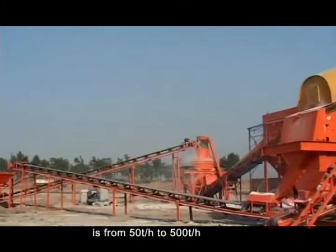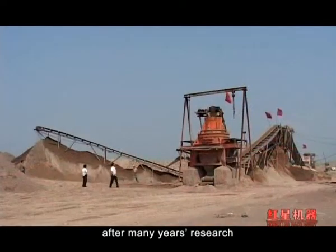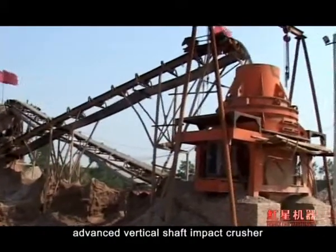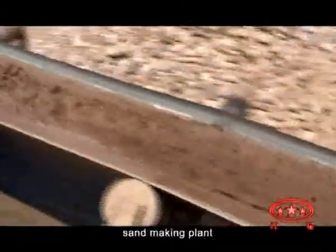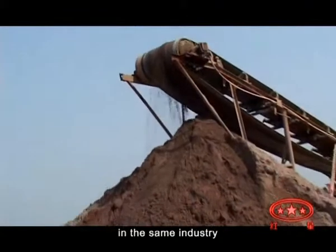The design capacity is from 50 tons per hour to 500 tons per hour. After many years of research, our company has developed an internationally advanced vertical shaft impact crusher, which can be used together with other machinery as a complete sand-making plant. This design holds a leading role in the same industry.